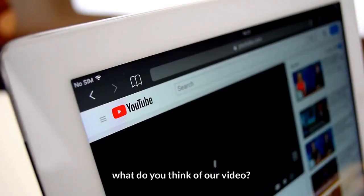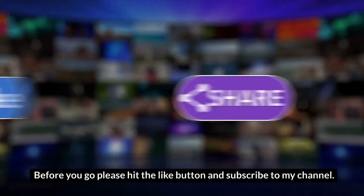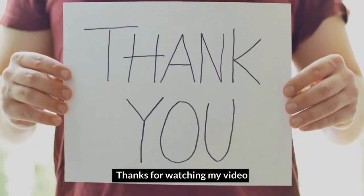What do you think of our video? Let me know in the comment section below. Before you go, please hit the like button and subscribe to my channel. Thanks for watching!